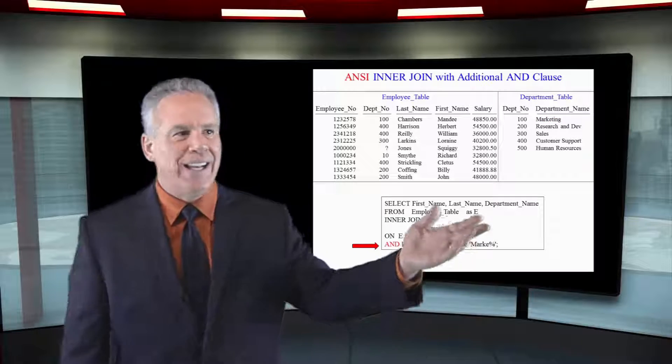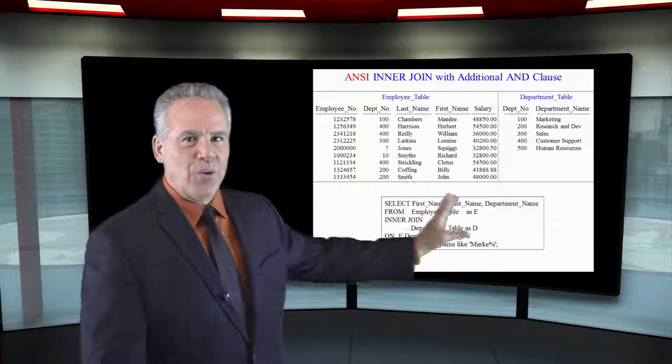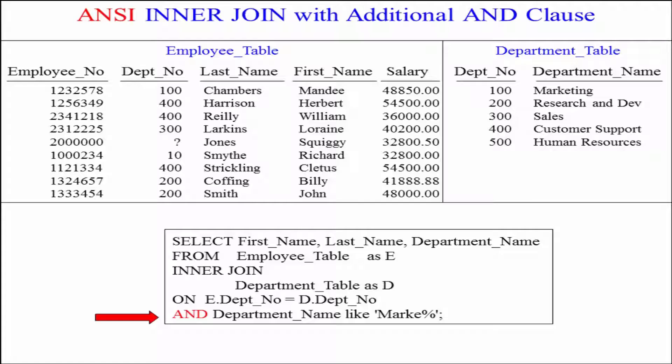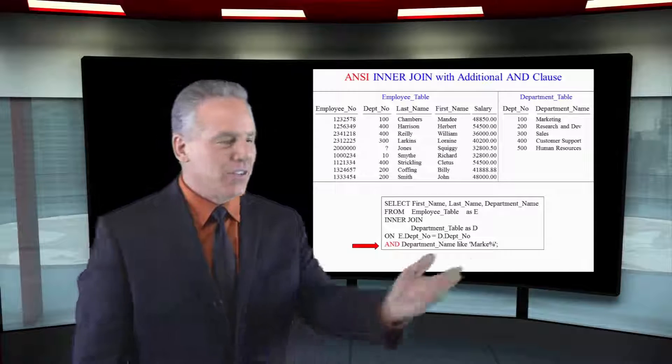Here's our query again, but we're using ANSI syntax with the words inner join. We discussed earlier outer joins. That's why I want you using this ANSI syntax — because I can then say left outer join, right outer join, full outer join. I can't do that with the traditional syntax with a comma in between those. So that's why I want that.